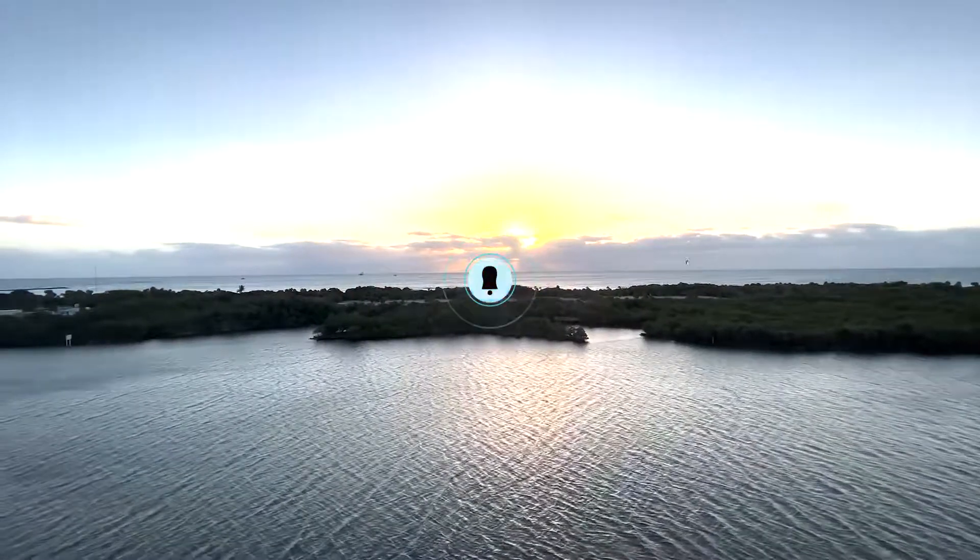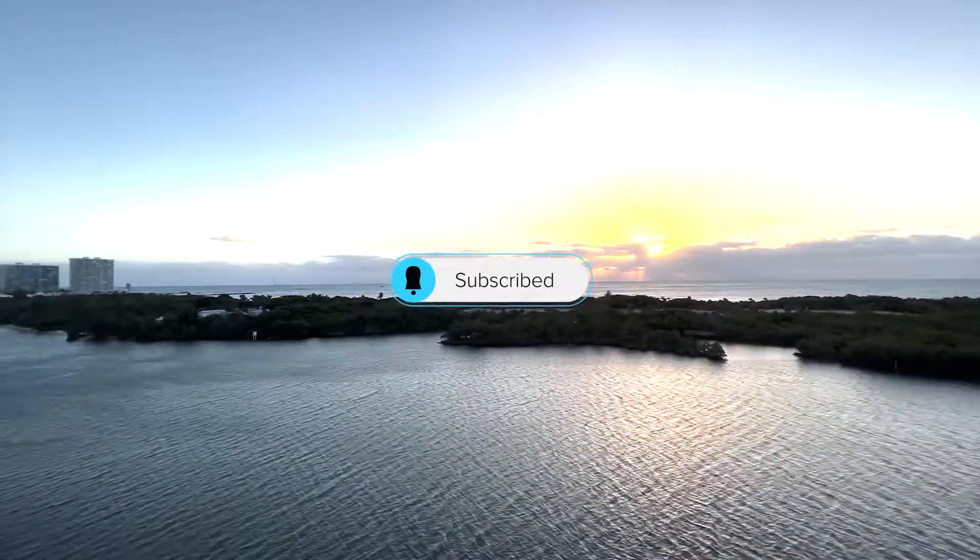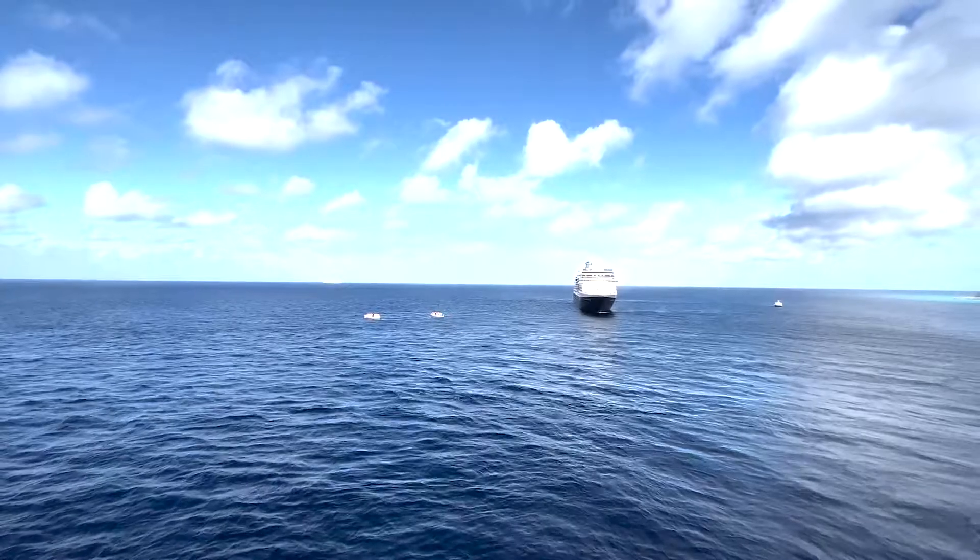We hope you enjoyed this video of Holland America's highlights. Make sure to like and subscribe as we'll be covering everything Holland America for the next couple of weeks. Bon voyage and we'll see you in the next YouTube video.